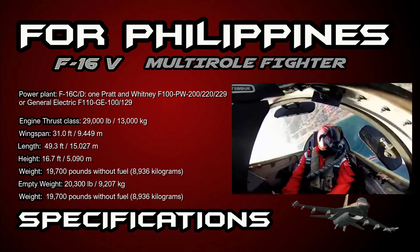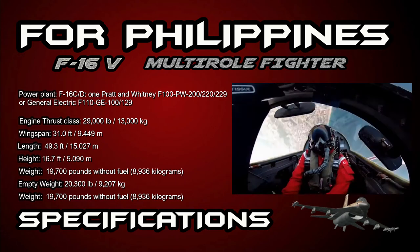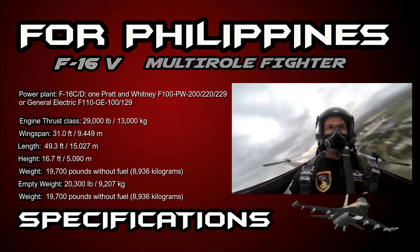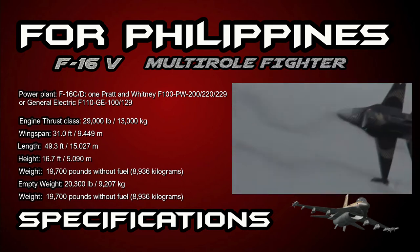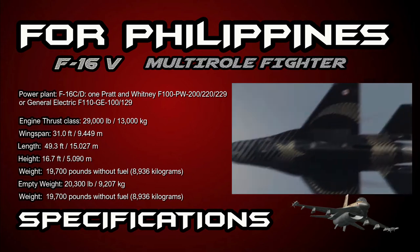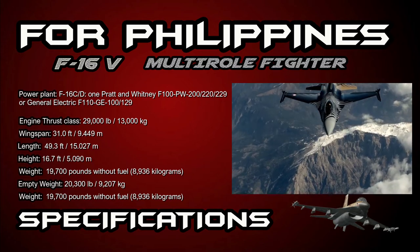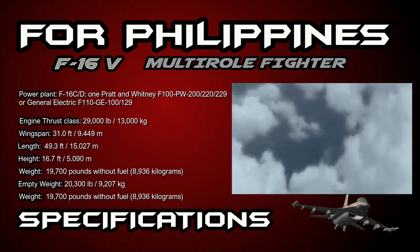Its engine thrust class is 29,000 pounds or 13,000 kilograms. The wingspan is 31.0 feet or 9.449 meters. The length of the aircraft is 49.3 feet or 15.027 meters. Height is 16.7 feet or 5.090 meters.